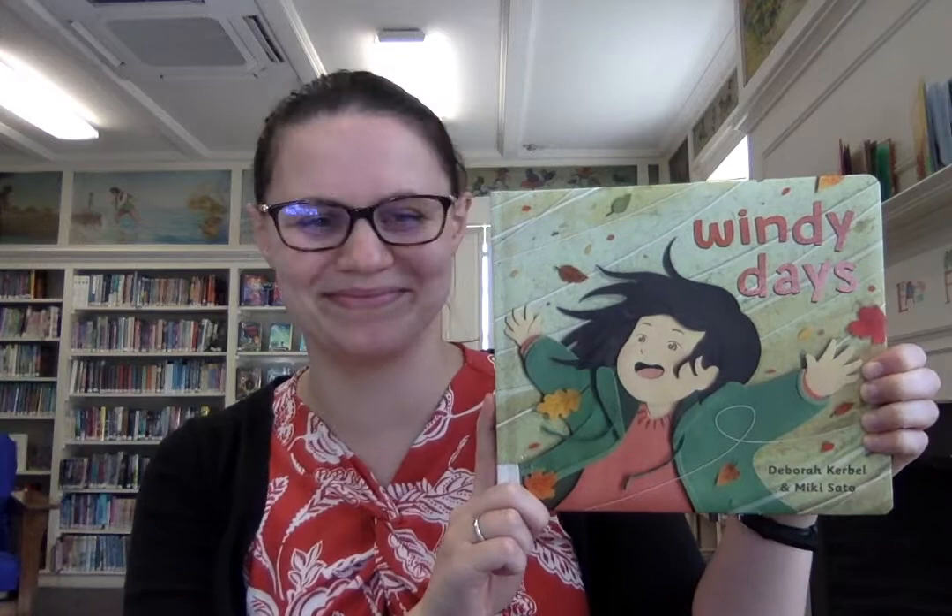All right. To continue on that theme, what was one of the autumn signs that our character said hello to? I think it was the chilly breeze. So I picked another book called Windy Days, written by Deborah Kerbel and Miki Sato. You can see all the colors of the autumn leaves. Our publisher for this one is Pajama Press.